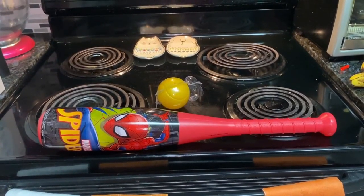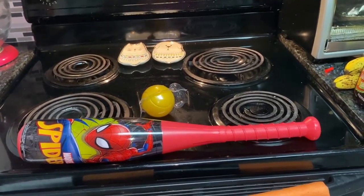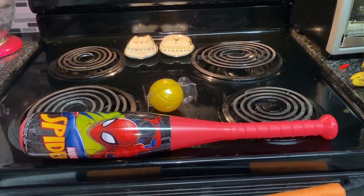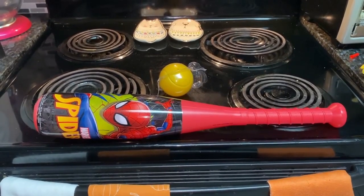Welcome back to my channel. Today I'm doing a haul from Tom Thumb grocery, and I also have a little special thing from Kroger that I'll show you. But I wanted to show you this bat first — James got it 50% off and he's about to run off with it.